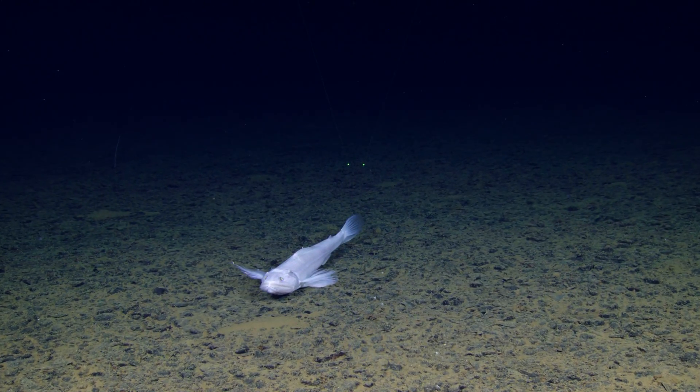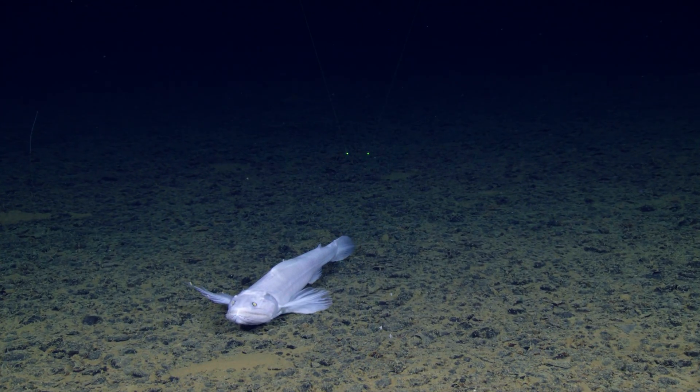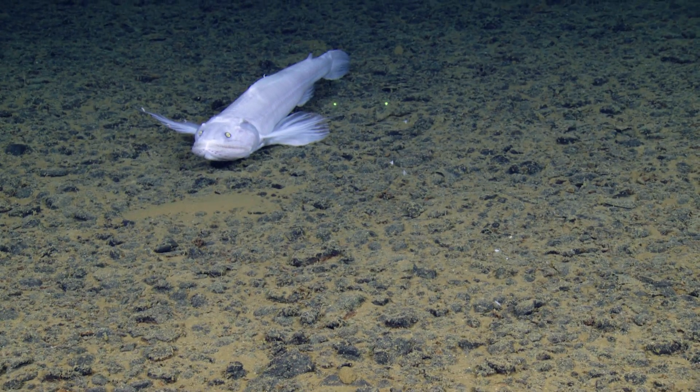Bathysaurus mollis. It is a lizard fish. Very cool. I can see it — it looks like a lizard fish. You know what, lizards are one of my favorite animals. Look at that, look at the eyes. Thank you, Estrid.